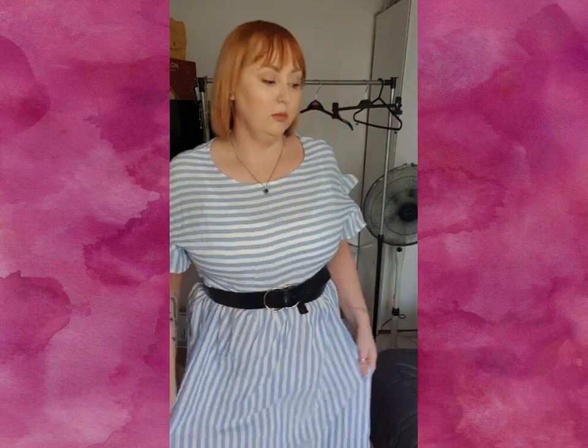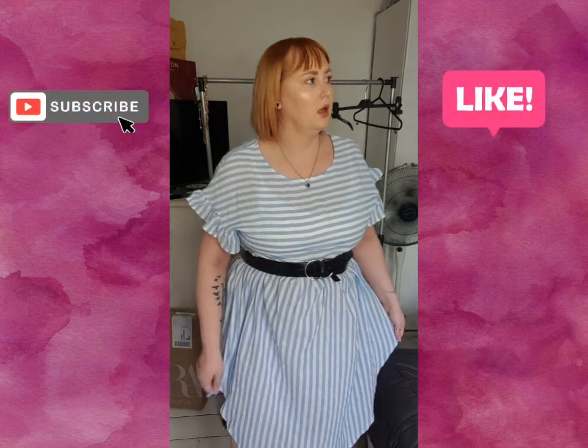That is it! Thank you so much for watching guys. Let me know if any of you find any cute items on there, or if you buy from Shein and what stuff you like. Let me know if you get anything that I've got or been wearing from this haul. Thank you very much for watching!